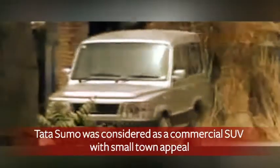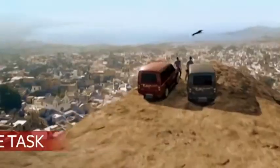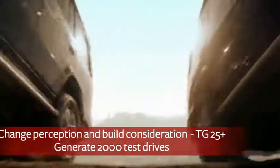Tata Sumo was considered to be a commercial SUV with a small town appeal. The task was to change this perception and bring Tata Sumo back into the consideration set of the young urban audience, and generate 2,000 test drives.